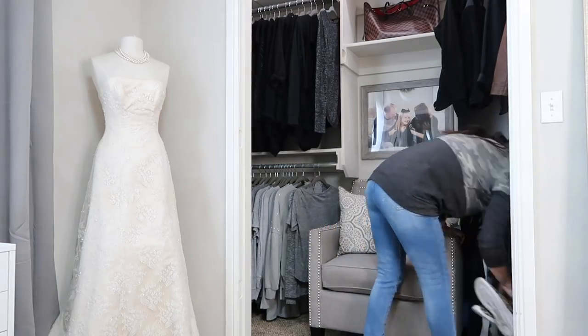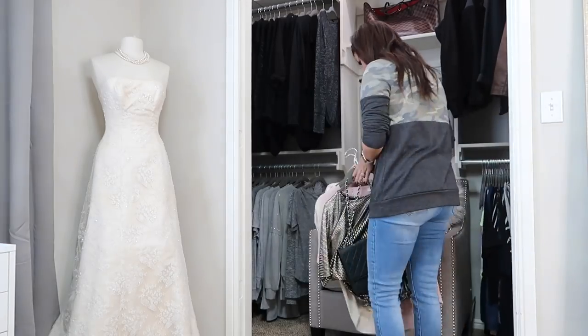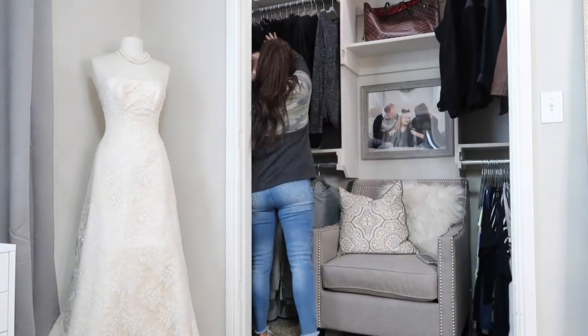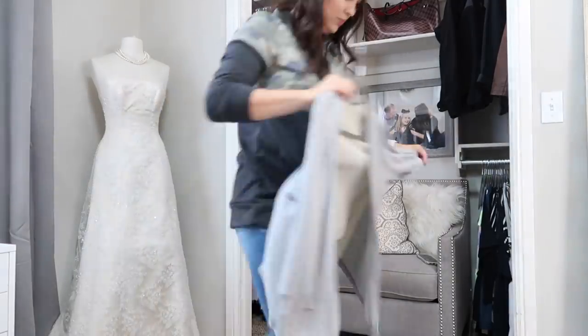Now we're heading into my beauty room. I've been decluttering lately — I talked about this in a few videos ago. I have my pile of stuff back here, things I want to sell. I'm going to talk about that in a second, but first I'm going to go through my closet and make sure there's nothing else.